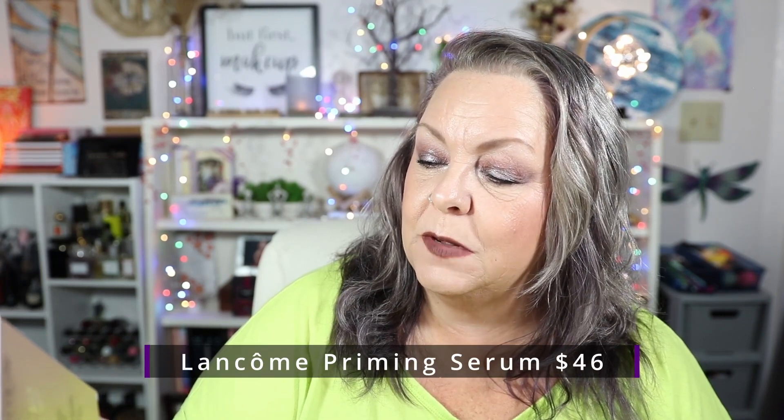These are so nice, they are very well wrapped. The products in this box were hand-picked by Lancôme's global makeup artist. Here's what the box looks like — look at all those goodies! I'm super excited, let's open them up. I will put the prices of the products down at the bottom of the screen. The first thing they sent me is this priming serum.